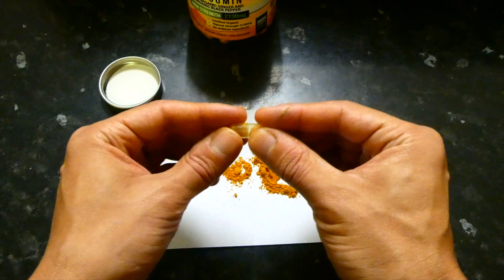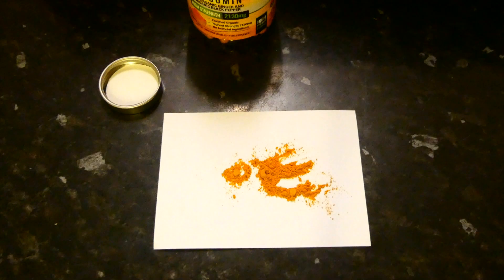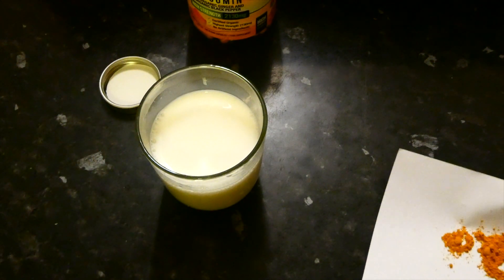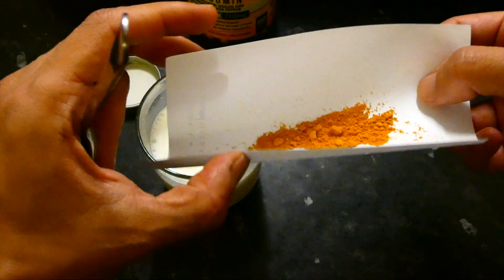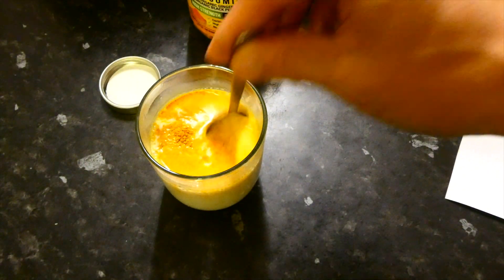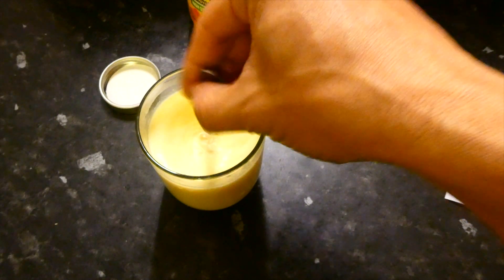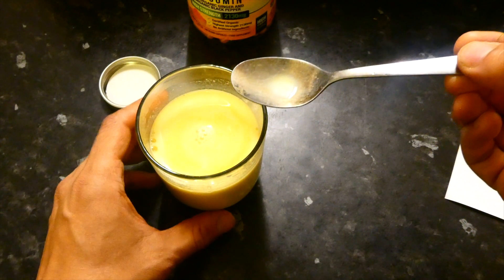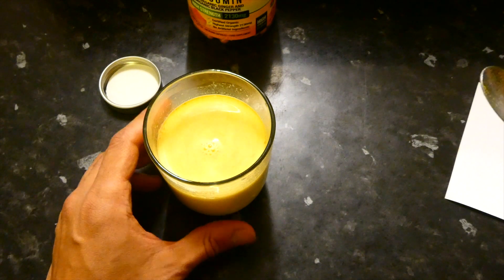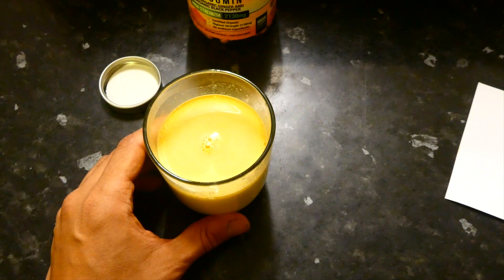I would recommend taking the powder with warm milk. Here's a glass of warm milk warmed up for 30 seconds in the microwave. I'm just going to pour the turmeric powder into the milk and give it a mix. Because the milk is warm, the turmeric dissolves right in. There you go — you can just drink that as one of your servings for the day. You could have three of these throughout the day — morning, afternoon, and evening — and that would be your daily dosage of turmeric.